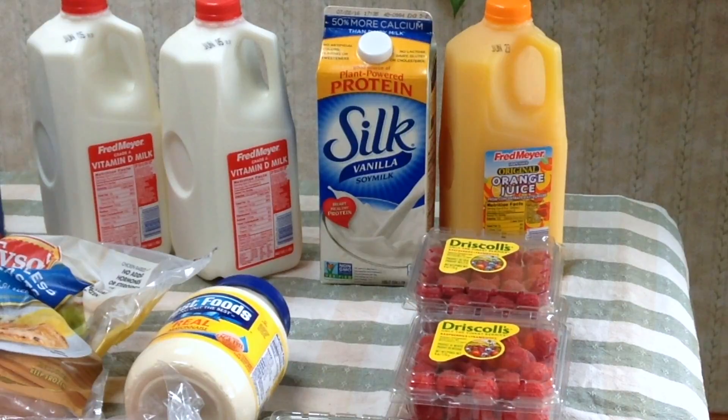Fred Meyers had their milk and orange juice on sale. With coupon, the half gallons of milk and half gallons of orange juice were just 99 cents, so I stocked up on two for myself and the cat so I wouldn't have to buy it full price. For the soy milk, there was a digital coupon, so I loaded that onto my Fred Meyers card and got the soy milk for just $1.99.